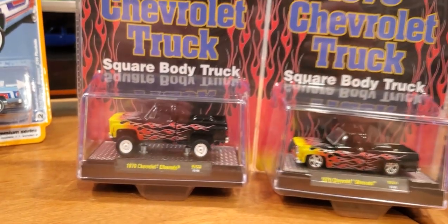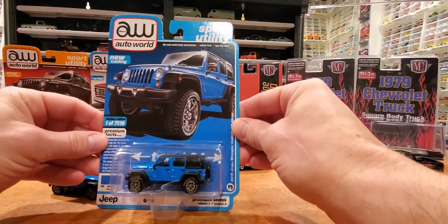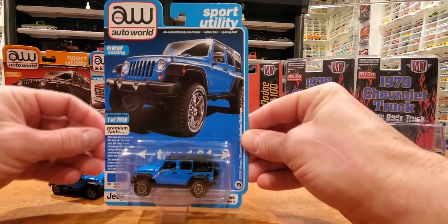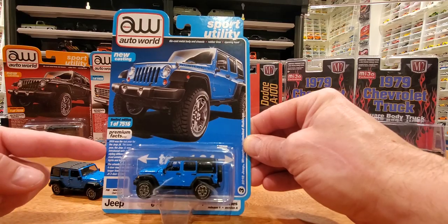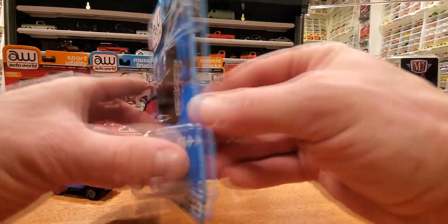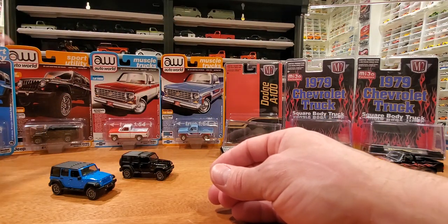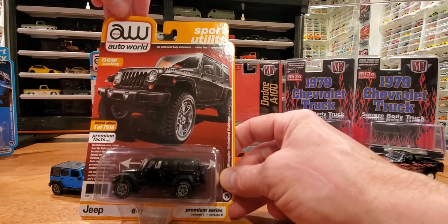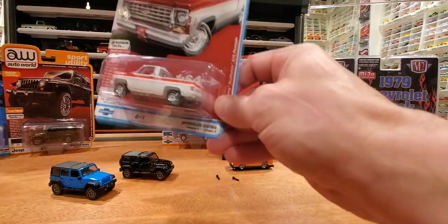We're going to get all these vehicles out for a loose review on the table. A quick look at the packaging first. Awesome packaging for the Sport Utility Series — one of six vehicles by Auto World. One of 7,516 of these blue Jeeps and the black ones. Some more information about the premium facts if you want to pause on that. This one's in Chief Blue, and there's the back of the card with the other vehicles in the series. I only have versions A and B of two of the six vehicles — the Jeep Rubicon and the Chevy C10s — both in Scottsdale and Bonanza paint liveries.